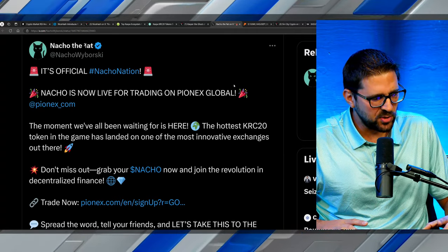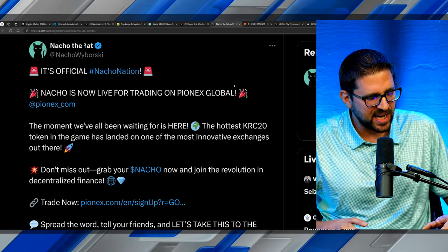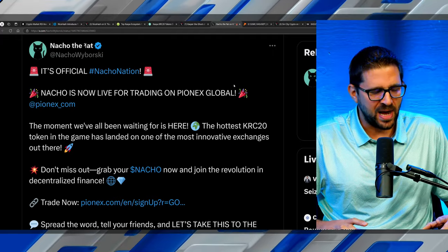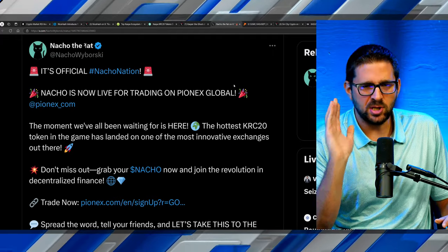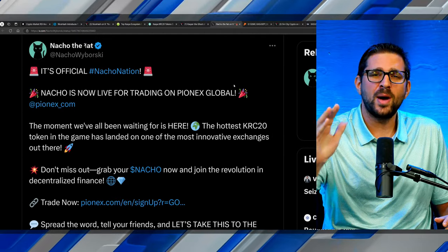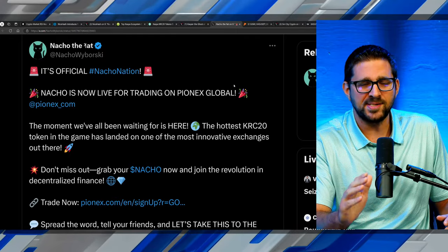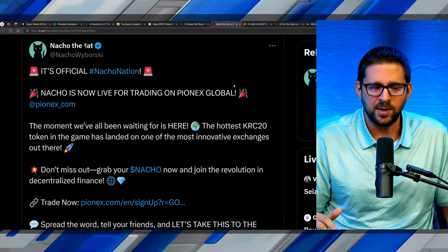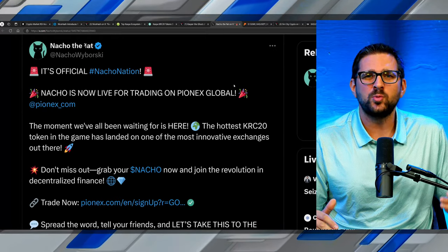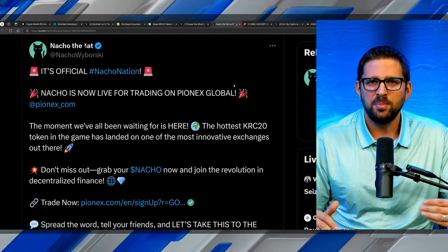Big news for Nacho: they have officially gotten a centralized exchange listing. Nacho is now live for trading on Pionex Global. I'm also hearing it will be available on their US-regulated exchange Pionex.us. Pionex has seemingly gone all in on not just Kaspa but the entire Kaspa ecosystem, and I believe Pionex will become the go-to centralized exchange to onboard people into Kaspa and its ecosystem tokens.